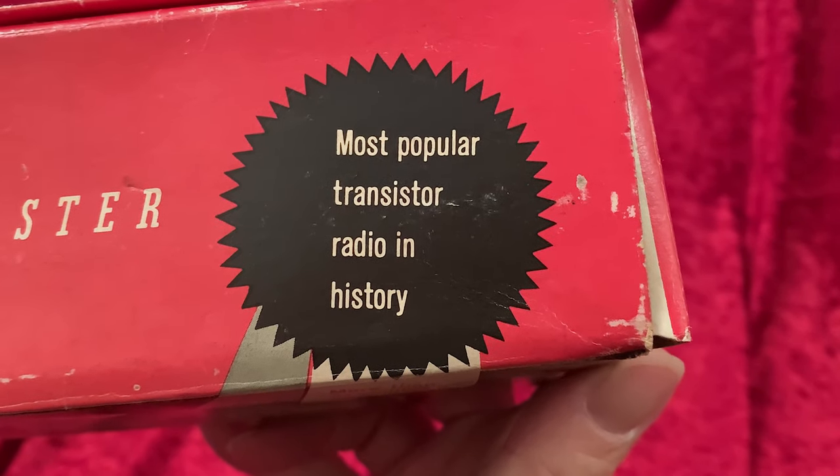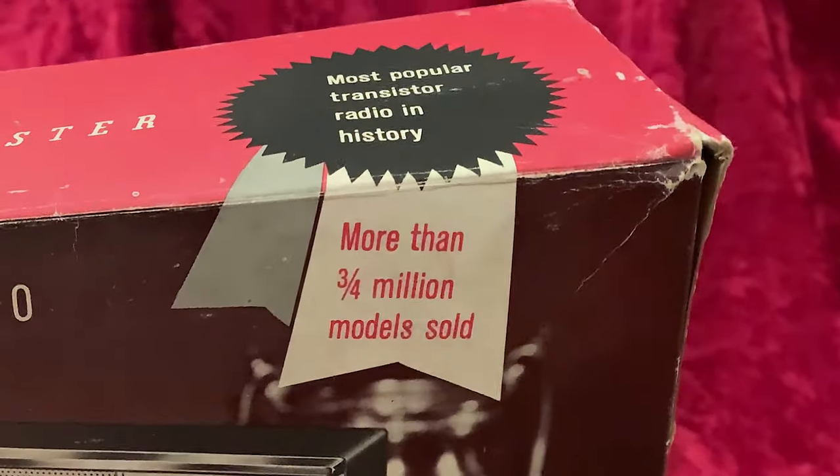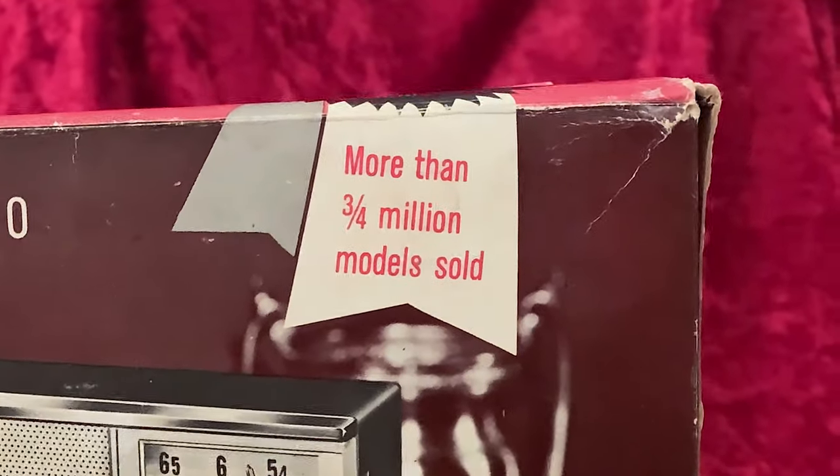It's the most popular transistor radio in history, with more than three-quarters of a million models sold.